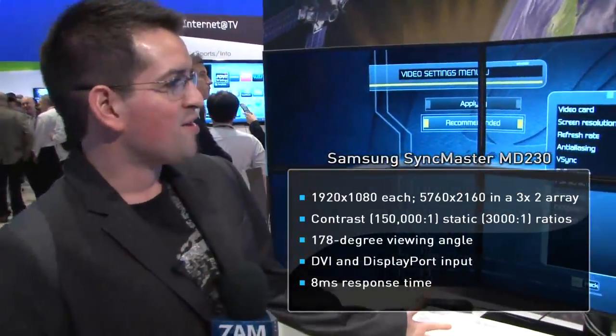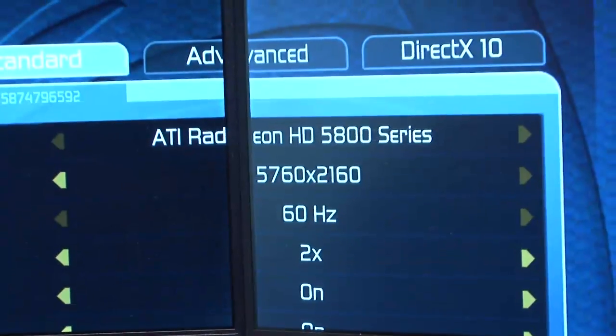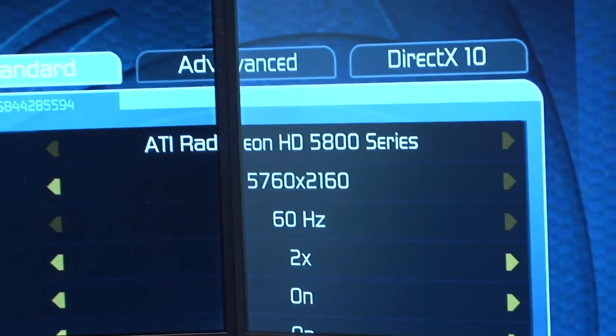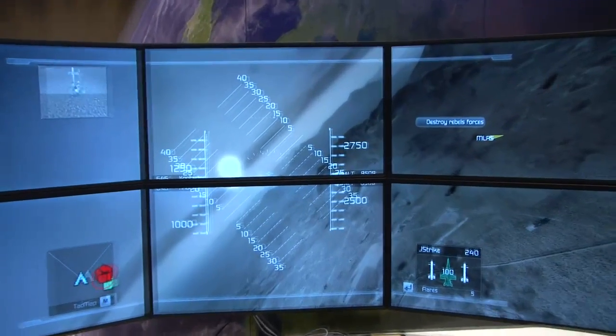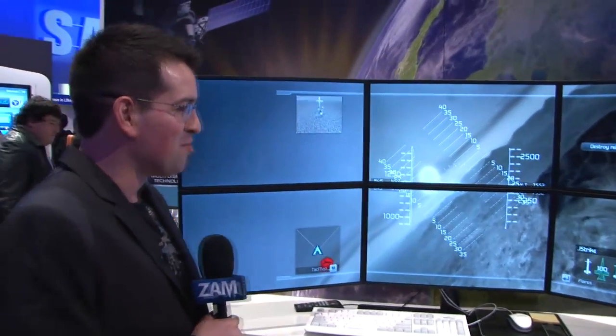We're standing in front of six monitors running a flight simulator at 5760 by 2160 at 2x anti-aliasing, 60Hz, off of an AMD ATI Eyefinity video card. The bezels on the monitors are extremely thin, so you don't get that three or four inches of monitor left over in between each one. Not sure if World of Warcraft is supported at 5760, but if it was, that would definitely be a huge selling point.